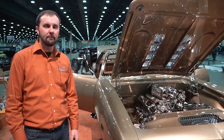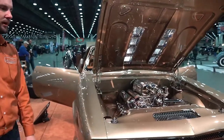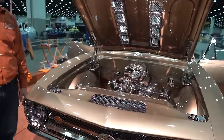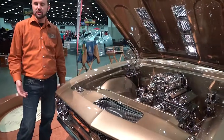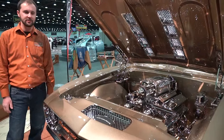So a lot of modifications — every body panel on the car has been smoothed, modified, or adjusted. And a lot of machining work on this car, CNC work and a ton of plating, as you can see.